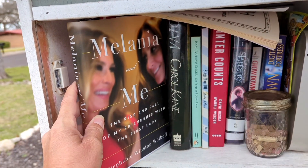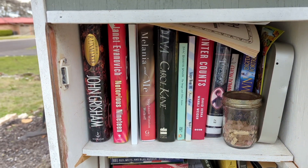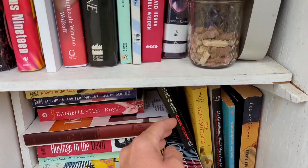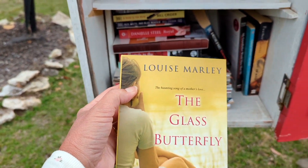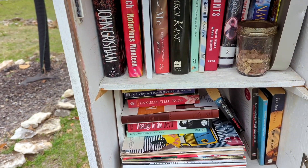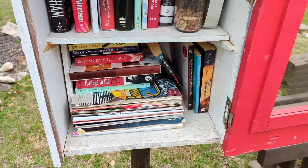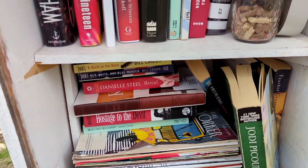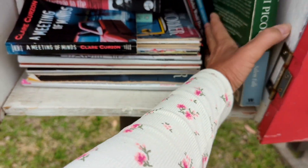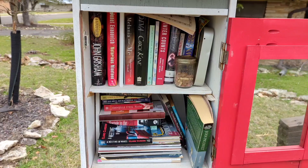Melania and Me. Janet Evanovich. Hostage to the Devil. The Glass Butterfly — oh yeah, we're going to take that. It looks like something I might like. I'm putting in Salem Falls by Jodi Picoult, and it's got one of my bookmarks in it. Let's see if we can get it in here — maybe if we move this little one. I'm going to have to do it after I turn off the camera; I can't get it in there. Let's go on to our next one.